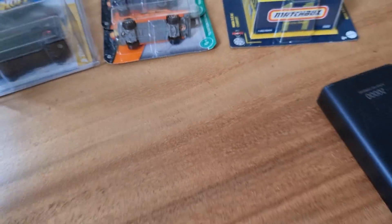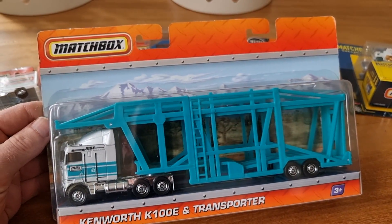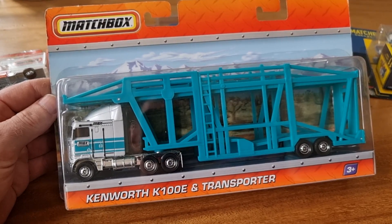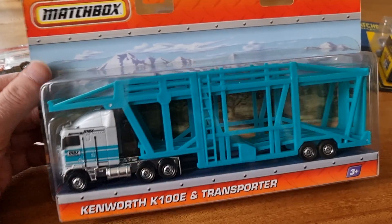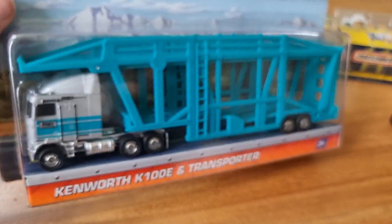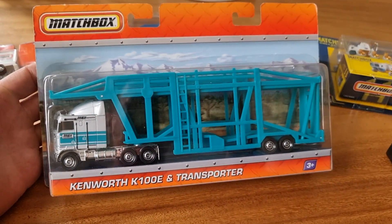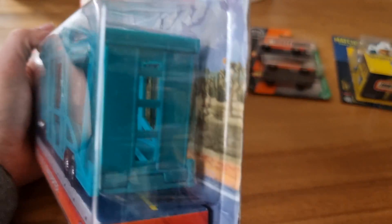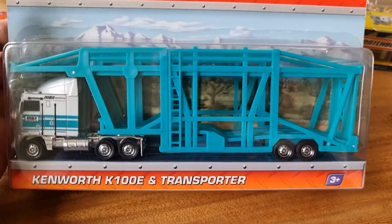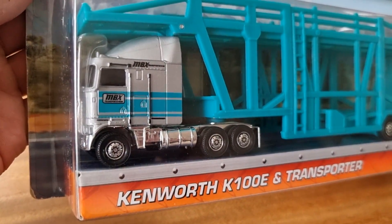Why not show you what I found at the event. So I found this super cool Matchbox Kenworth K100E and transporter. I bought it for 15 euro — I think that is a very good price. Still in the package, how cool is that? I'm not a big fan of this plastic transporter, but that truck is amazing, super cool.